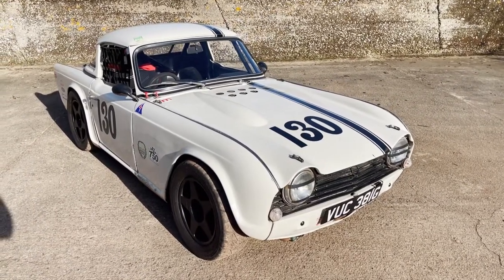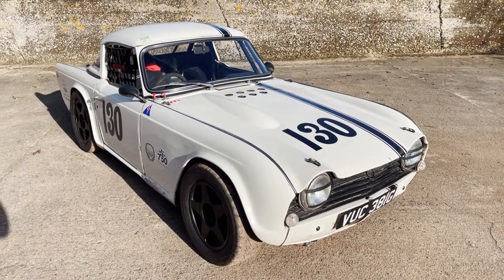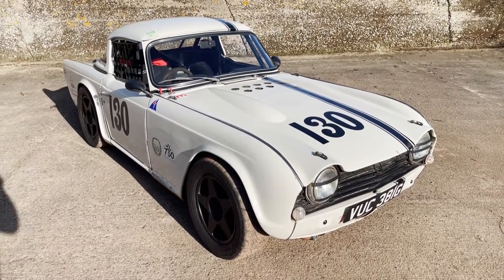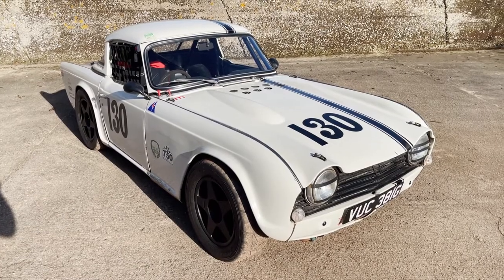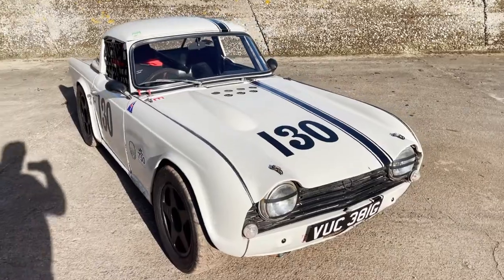Very, very light — apparently only weighs about 860 kilos — probably helped by the fact it's got a CTM lightweight chassis on it, and all the external panels, apart from the doors, are fiberglass. It's like a proper racer. But it is a genuine TR5.